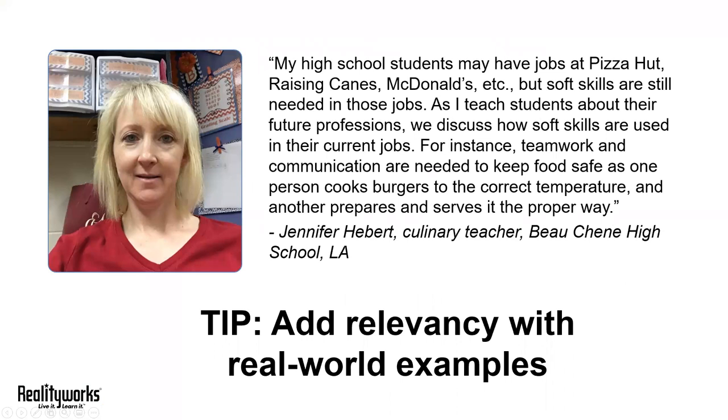Our next tip is to add relevancy with real world examples. The more relevant you can make your lessons, the more your students will engage with the content and connect what you're teaching them with their own futures. That's why Louisiana culinary teacher Jennifer Ebert recommends incorporating real world examples about how your students are already using soft skills every day.